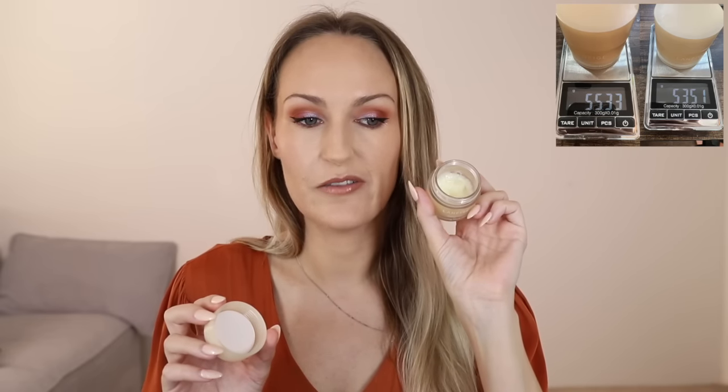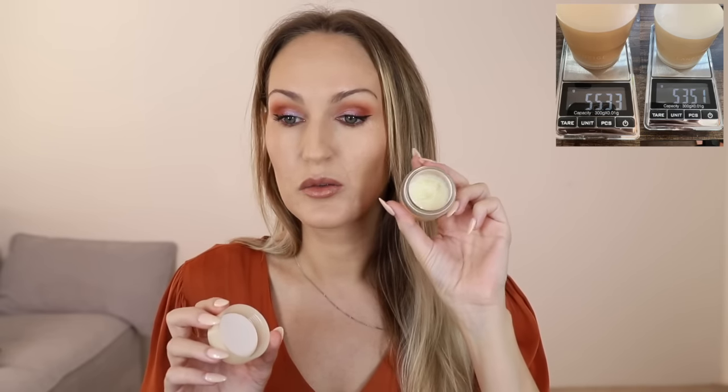Laneige lip sleeping mask in vanilla - these are always fun to weigh. I've got about half a tub left. It was 55.33 grams, now 53.51 grams. I only really use this at night, and sometimes if I've got dry lips during the day I'll put it on if it catches my eye, but I've mostly been trying to use the other lip products in my everyday makeup drawer to stretch it out a bit. Laneige is a long-term relationship kind of product.